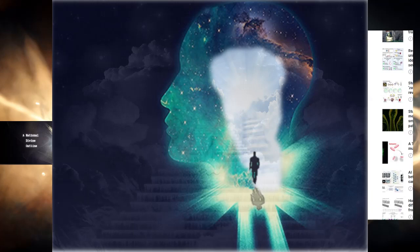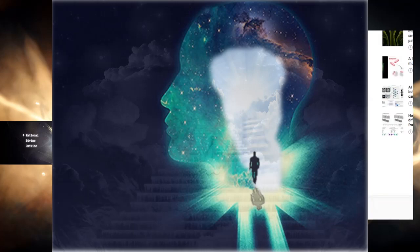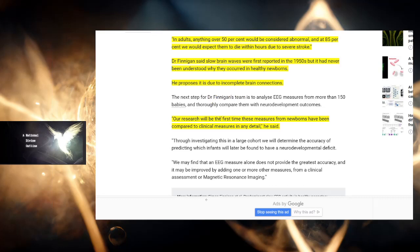When I say 'we all,' it is all of humanity and perhaps beyond. Correlation of the brain not being complete does not mean causation, because we do this every day. We go into delta every day. But Dr. Finnegan is just beginning to look into this. Our research will be the first time these measures from newborns have been compared to clinical measures in any detail. This is 2017 — only until 2017 are we really looking into this. We don't really know what's going on here.